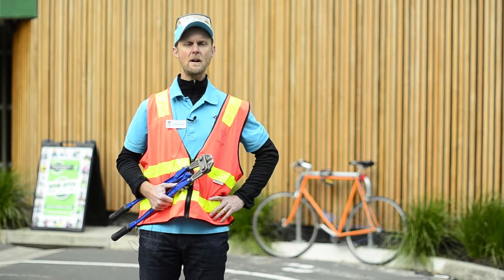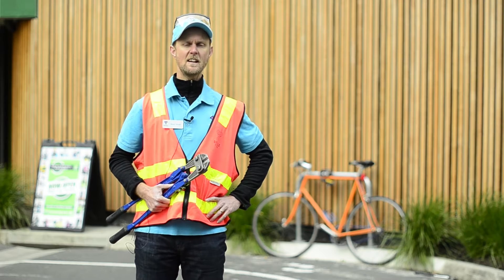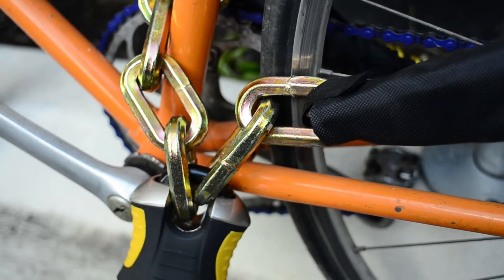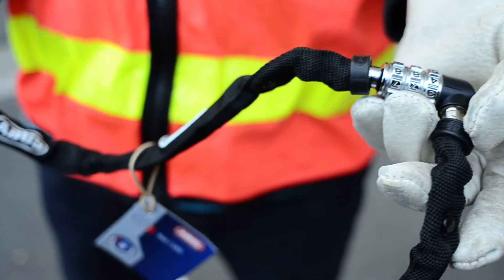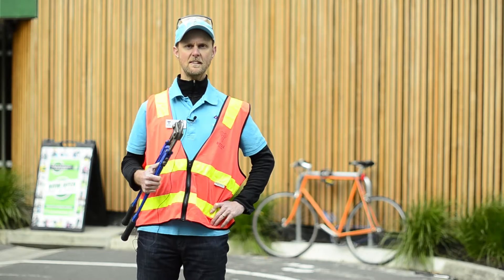Hi, it's Simon Vincent here from Bicycle Network and today we're going to take the tools to some bike locks and see just what level of security they really offer. We're here at the Alfred Hospital today because Alfred Health are a leading organization in promoting active transport and they know just what bike security means to bike riders. Are you ready? Let's go.